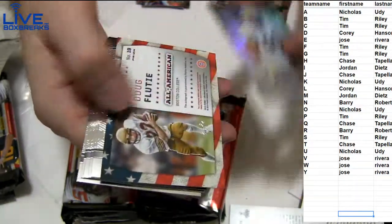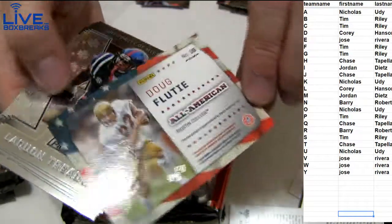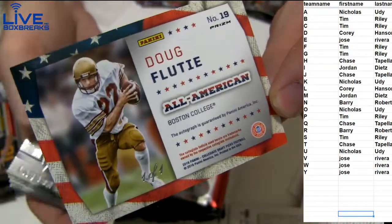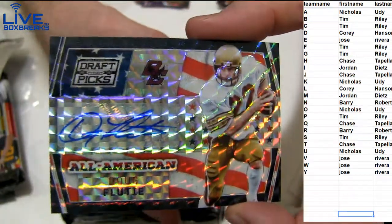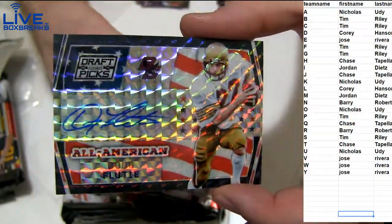Got Gostas — nice. One of one. One of one. Doug Flutie Black All-American. Wow, that's a monster pool.